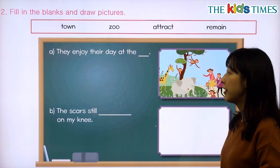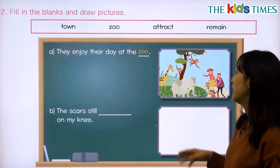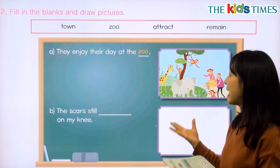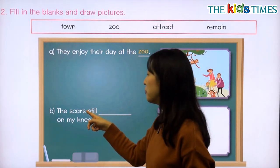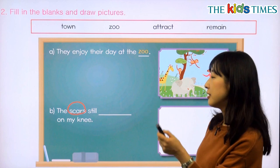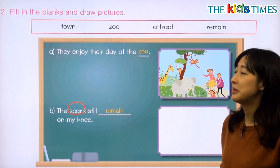단어를 넣어볼까요? Number A: they enjoy their day at the zoo — 이건 real, actual zoo가 되겠죠? Number B: the scars — 흉터입니다 — still remain on my knee. 그거가 여전히 내 무릎 위에 남아있습니다. remain이라고 써주면 되겠습니다.